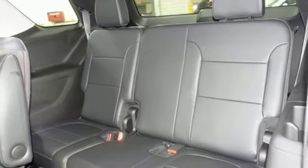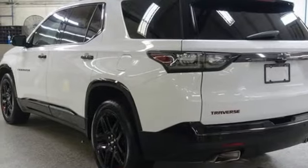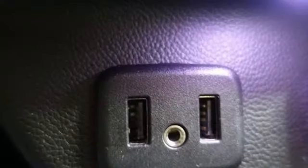Wi-Fi hotspot, streaming audio, hands-free liftgate, remote engine start, smart device integration, and automatic transmission.